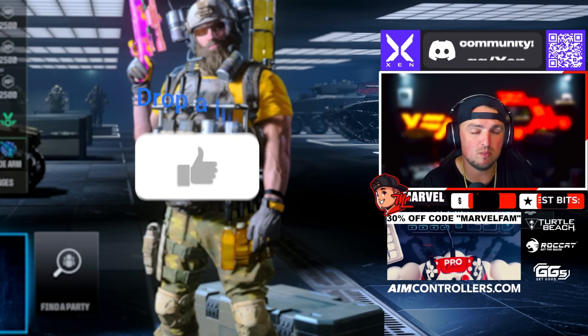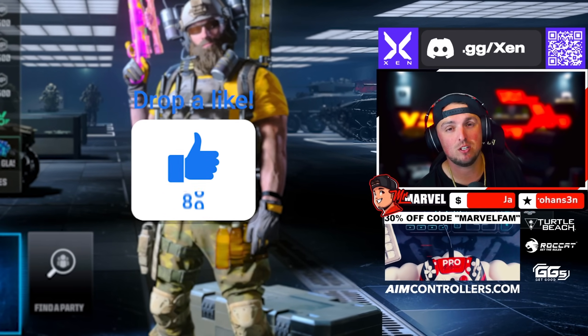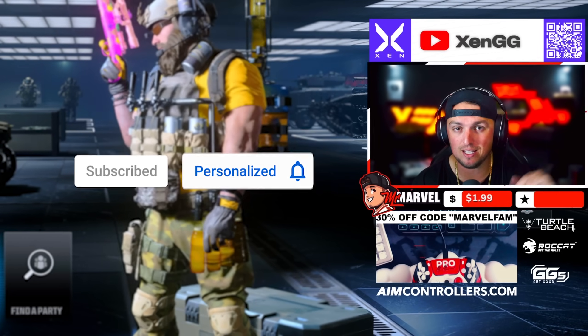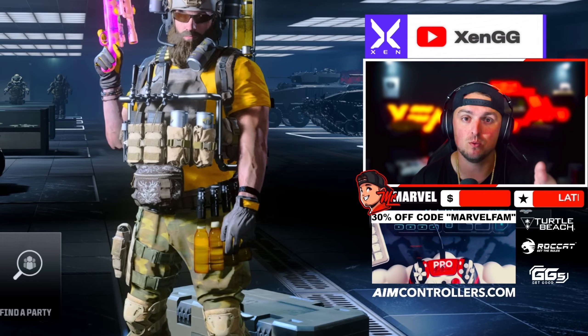Thank you guys so much for watching. If you enjoyed this style of video make sure to hit that like button, hit that subscribe button, and hit that notification bell so you don't miss a video like this. We'll see you in the next one.